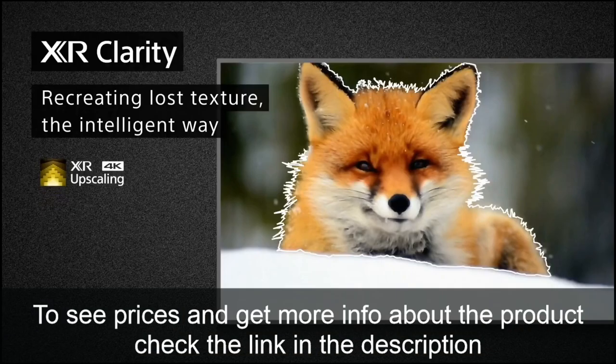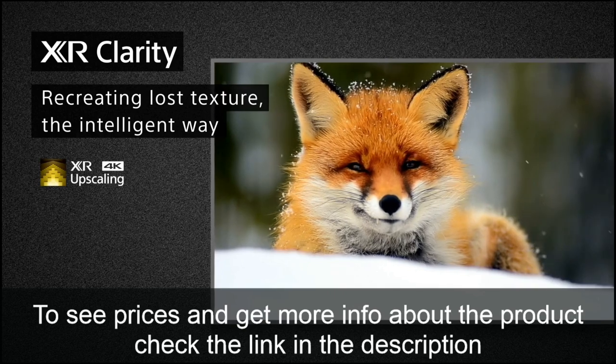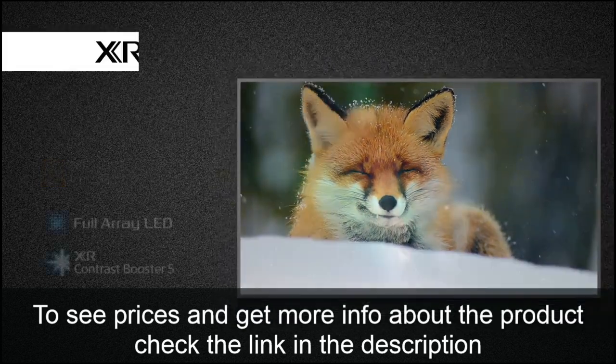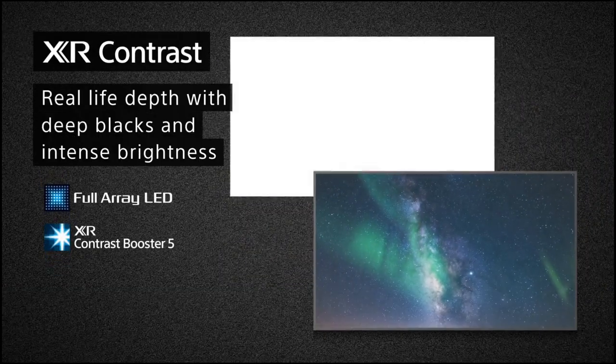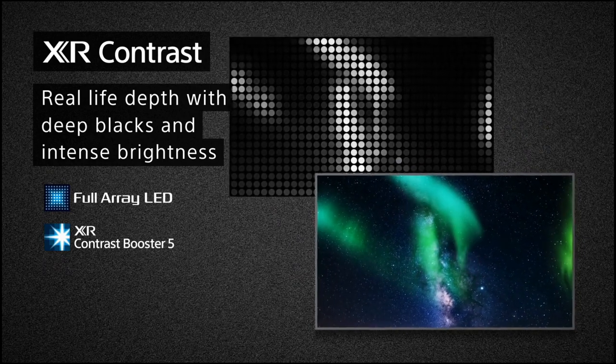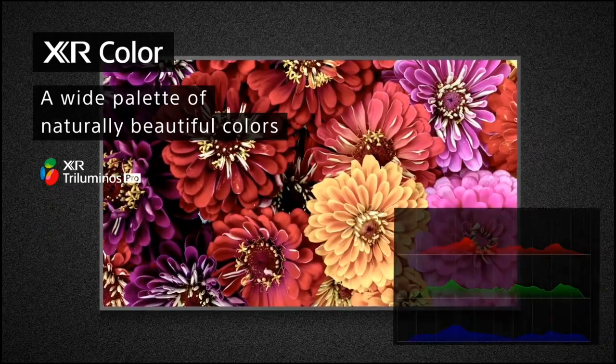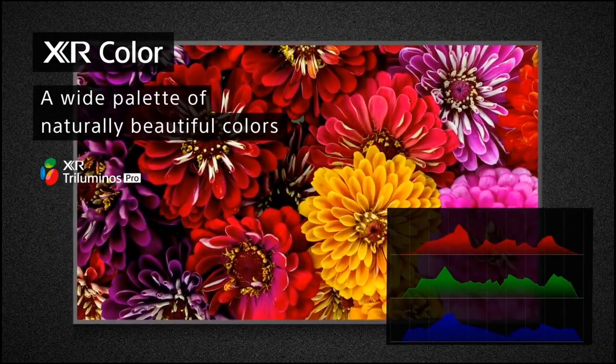Despite the fact that everyone has different needs, it might be simple to reduce your search by looking for the greatest option within your budget range. The finest picture quality is provided by high-end TVs, but they are also pricey. If you want something cheaper, you'll have to give up some features, but most 4K TVs are sufficient for the majority of content.